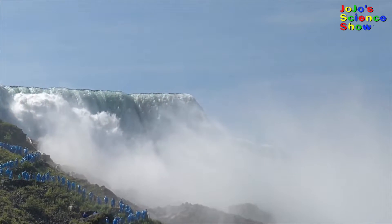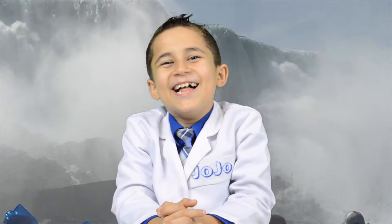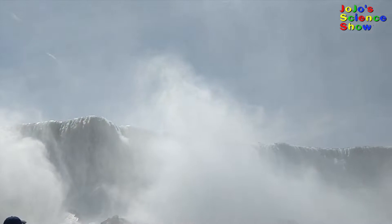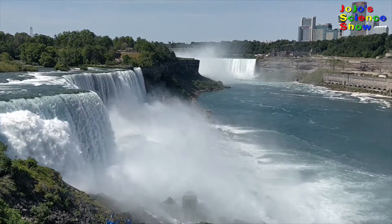Whoa! Look at that waterfall! It's so powerful! The splashing water creates a fine mist. This mist causes rainbows to form.